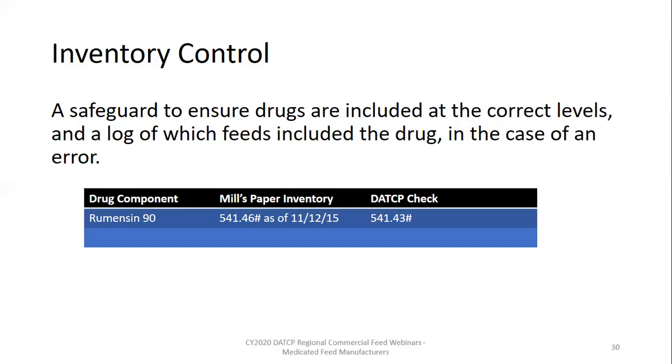Main points to consider when evaluating the effectiveness of your inventory control procedures include the amount of drugs your facility uses over a period of time. The more medicated feed you manufacture, the more frequently you would want to compare actual and theoretical. Also consider the drug sources your firm uses: if type A medicated articles are the primary sources, an off would contribute a significantly higher or lower drug level to the resulting feed. Finally, all drug sources must be used in accordance with the label. Remember, in medicated feeds, the label is the law.